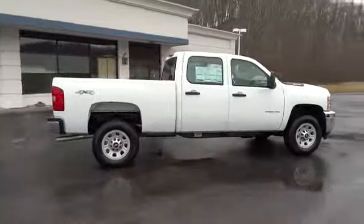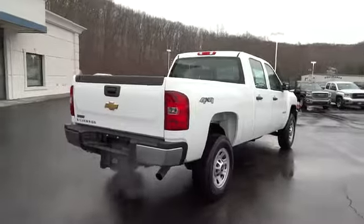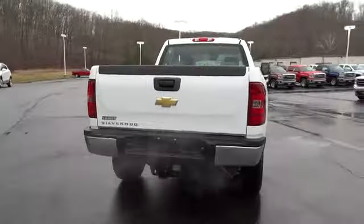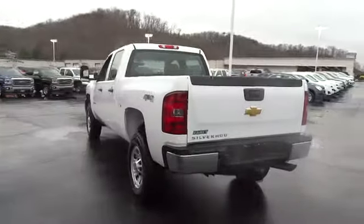Traction control, stability control, anti-lock braking system, air conditioning, power steering, adjustable steering wheel, cruise control, keyless entry, four-wheel disc brakes, four-wheel drive.